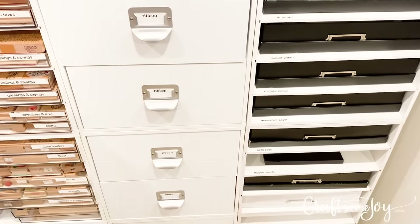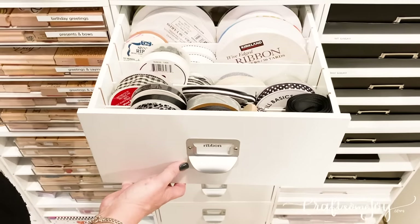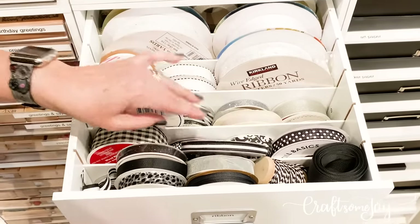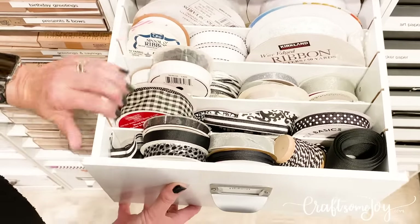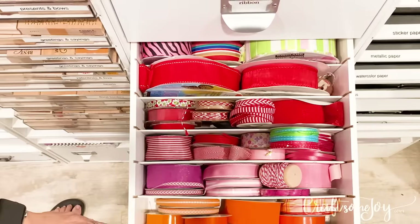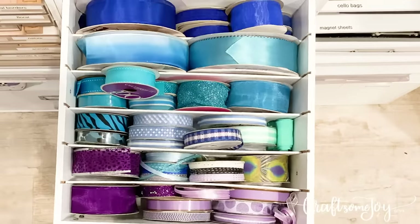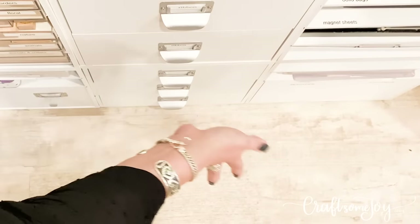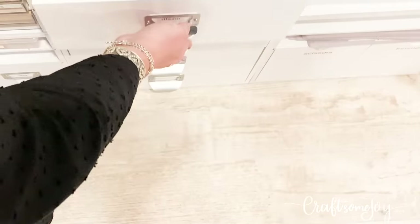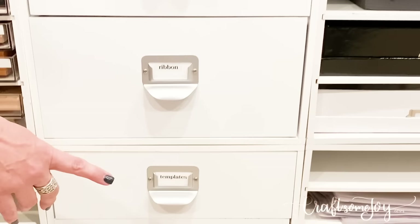These next four drawers are really fun — these are my ribbon. I don't have a wall of ribbon because I have my wall of cubbies, so I ended up using the Recollections cubes with the dividers in them, and I found that actually works really well. I have my ribbon color coded — black, white, silver in one, orange, pink, red in another, and you can see how those slots keep the ribbon standing up so you can see it. In this drawer I have purples and blues, and here we have greens and neutrals. It took four drawers to hold all my ribbon but that works great.